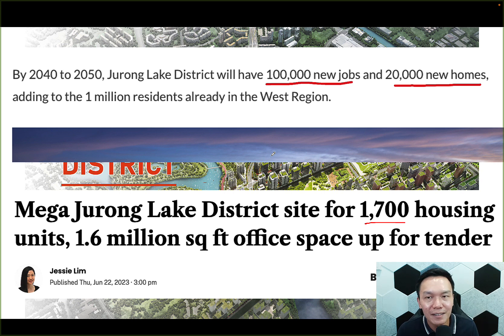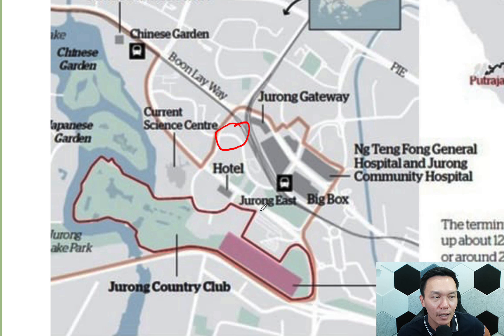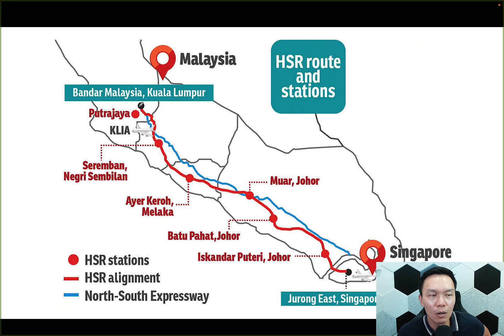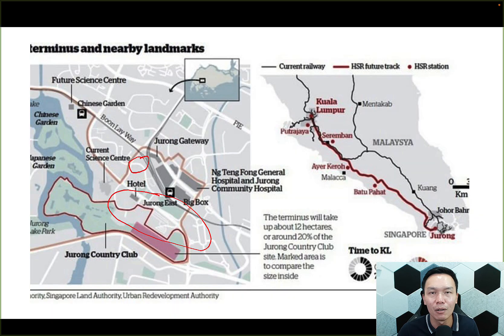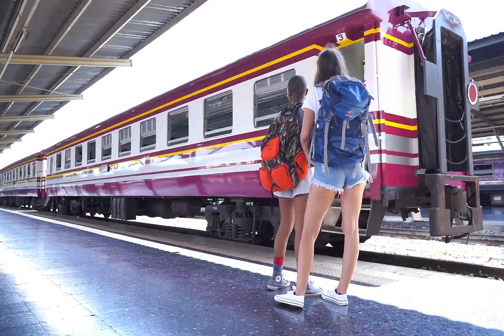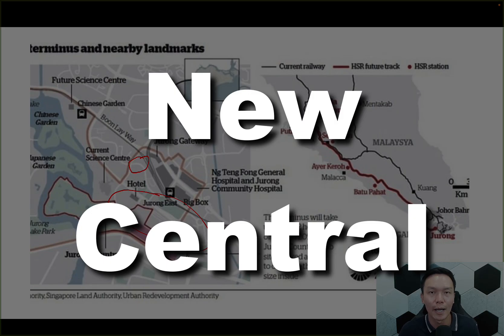On top of the Jurong Lake District development, another thing that was shelved for a while but is now being rejuvenated is the high-speed rail terminal — and this is going to be right at the doorstep of Jayden. The high-speed rail will bring you all the way to Kuala Lumpur, potentially making the Jurong East area the second Changi Airport. Just as people fly from Changi, if you want to leave via train, Jurong East will be the hub. The whole area is really centered on making Jurong Lake District the new center, compared to the CBD.